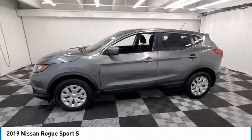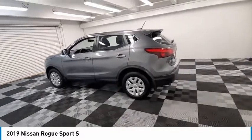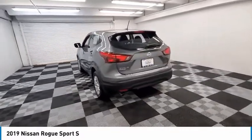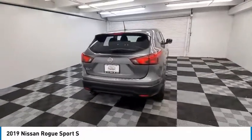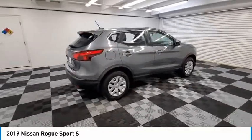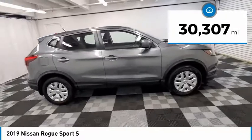Looking for the right vehicle? Check out the 2019 Rogue Sport. The Nissan Rogue Sport is a subcompact SUV that provides all the functionality. A smooth ride, lots of cargo room, and a roomy backseat is a recipe for a pleasant traveling experience. This vehicle has less than 35,000 miles.